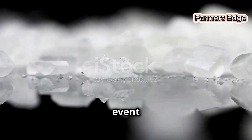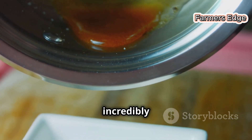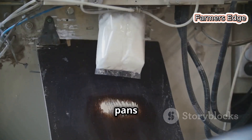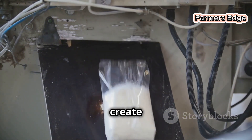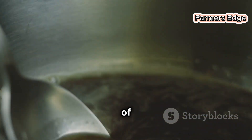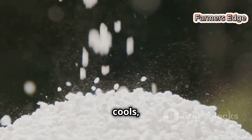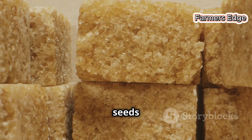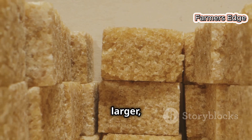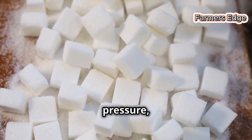Now for the main event: crystal growth. The concentrated sugar solution, now incredibly thick and syrupy, is carefully transferred to massive vacuum pans — carefully controlled environments sealed tight to create a vacuum. The vacuum lowers the boiling point of the syrup, preventing the sugar from caramelizing and turning brown. As the syrup cools, tiny seed crystals are added, acting as starting points for the sugar molecules to latch onto, gradually growing into larger sparkling crystals. It's a delicate dance of temperature, pressure, and time.